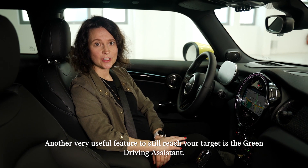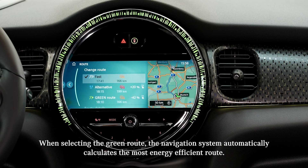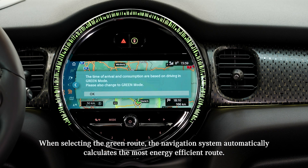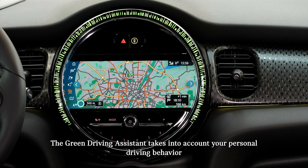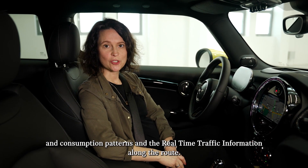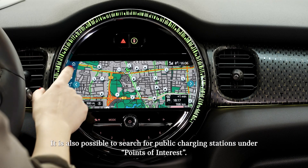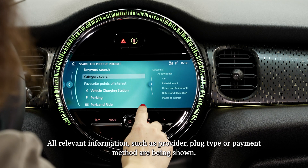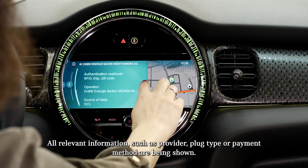Another very useful feature to still reach your target is the green driving assistant. When selecting the green route, the navigation system automatically calculates the most energy efficient route. When showing alternative routes, pros and cons of each route will be displayed. The green driving assistant takes into account your personal driving behavior and consumption patterns and also the real-time traffic information along the route. It is also possible to search for public charging stations under points of interest. All relevant information such as provider, plug type or payment method are being shown.